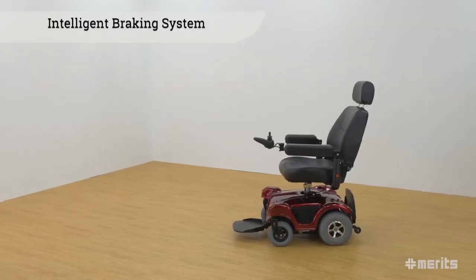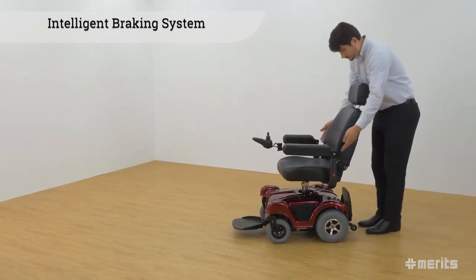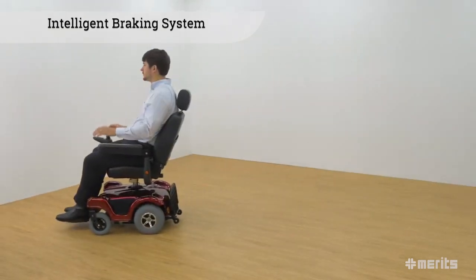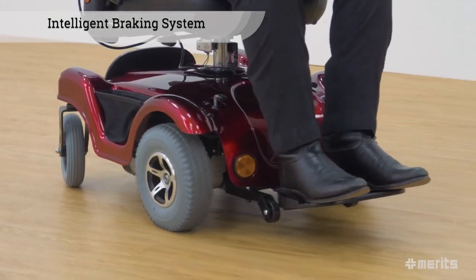The motors are equipped with an intelligent braking system which electromagnetically prevents unwanted rolling while stationary. It is also regenerative, which means it recovers the kinetic energy lost while braking and feeds this power back into the batteries, thereby extending the range of the power chair.